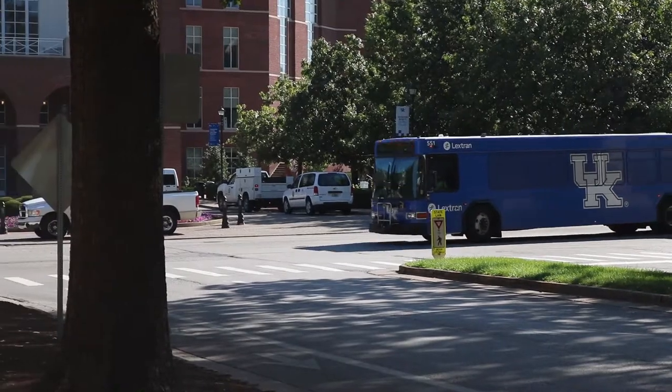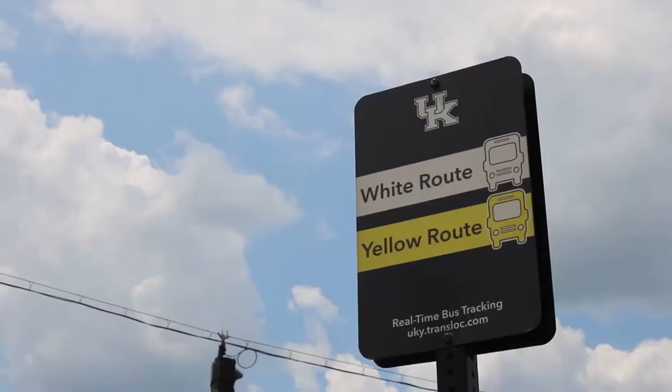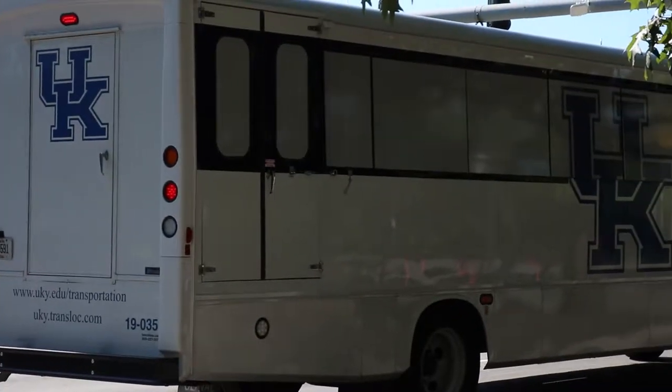The blue runs clockwise, while the white runs counterclockwise. Transportation Services also offers the yellow route that services campus on Saturdays and Sundays, and the green route that runs from the Greg Page and Shawneetown areas to Kroger Field.